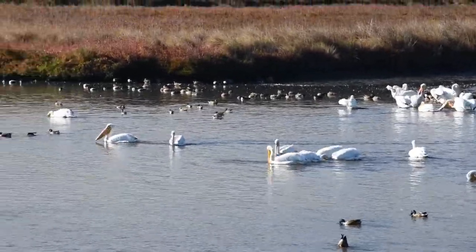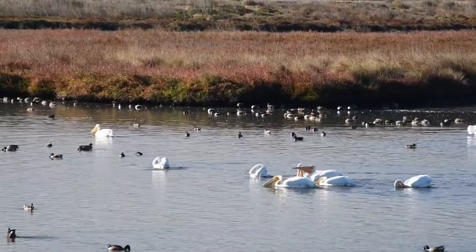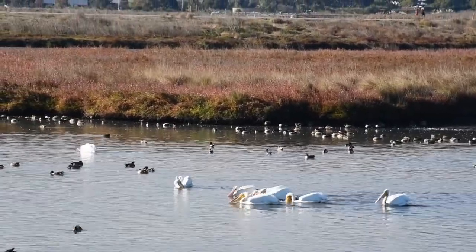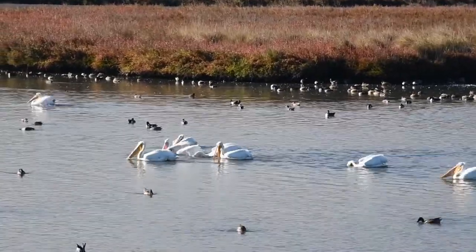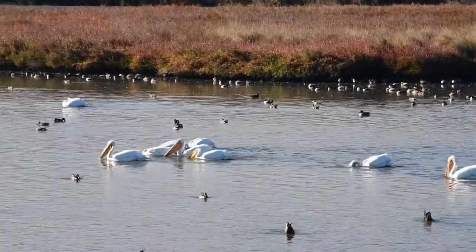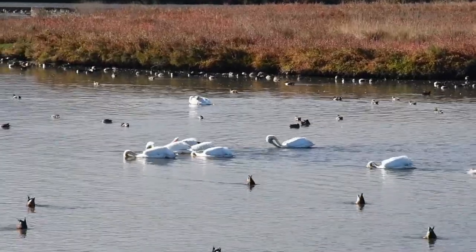The value of group behavior becomes apparent when the white pelican feeds. They pursue schools of small fish, scooping them up while herding them in a circle, arc, or line.